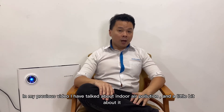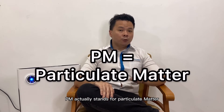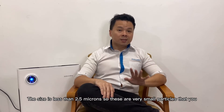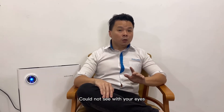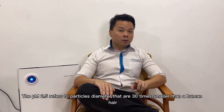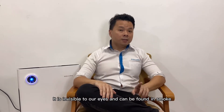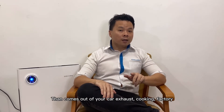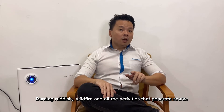In my previous video I've talked about indoor air pollution and a little bit about this. PM stands for particulate matter — tiny particles or droplets in the air that we breathe. The size is less than 2.5 microns, so these are very small particles that you cannot see with your eyes. To give you an understanding, PM2.5 refers to particle diameters that are 30 times smaller than a human hair. It is invisible to our eyes and can be found in smoke from car exhaust, cooking, factories, burning rubbish, wildfire, and all activities that generate smoke.